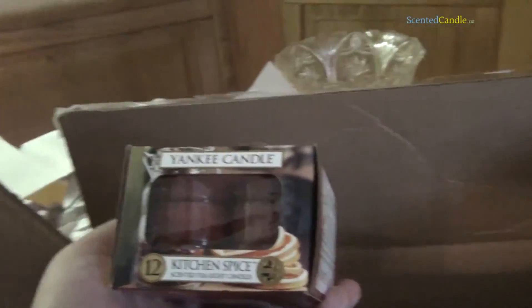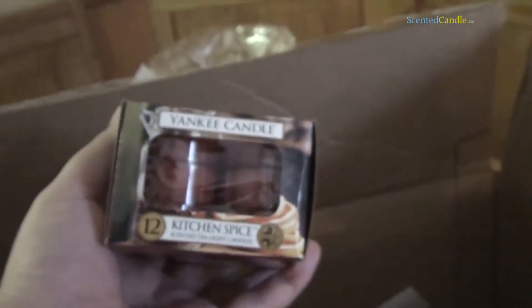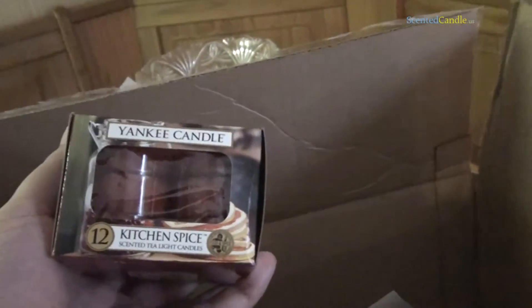Kitchen Spice. I always like spice candles. Oh, I like that one — that one's very nice. Trumps the other two so far, initial reaction. Like this one a lot. Kitchen Spice.